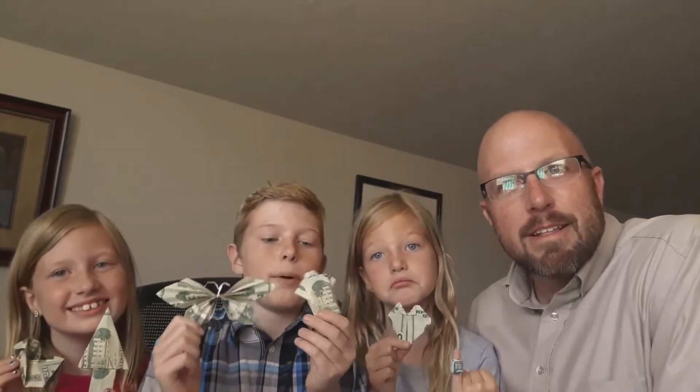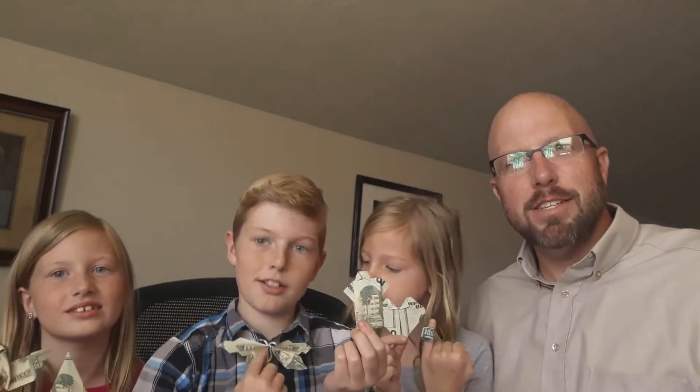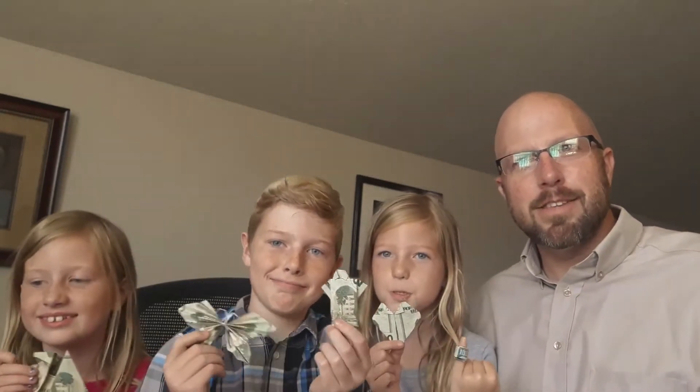Colton, what'd you got? I got a butterfly and a shirt. The butterfly kind of looks like you'd wear it as a bow tie too. You could wear that on dates and stuff or whatever you do.